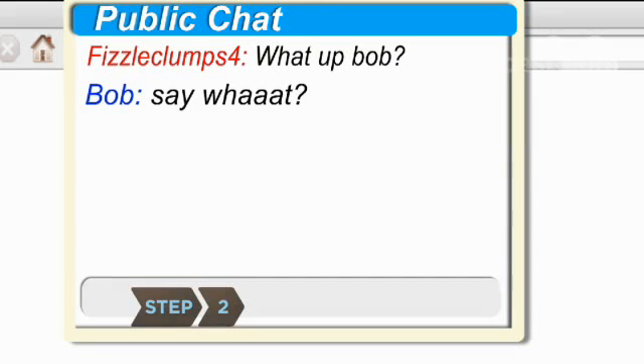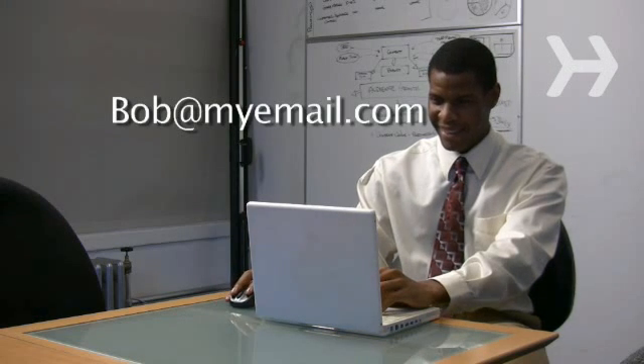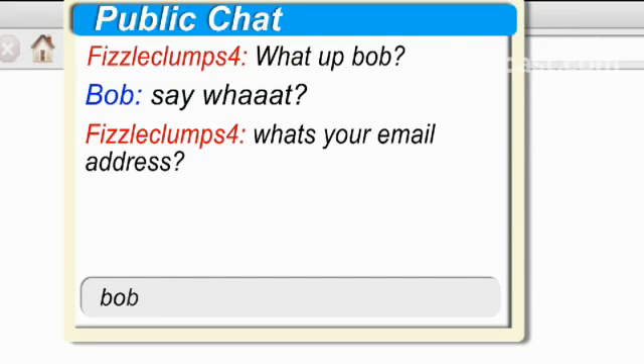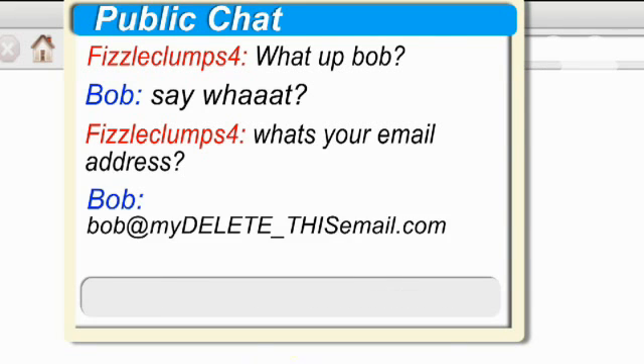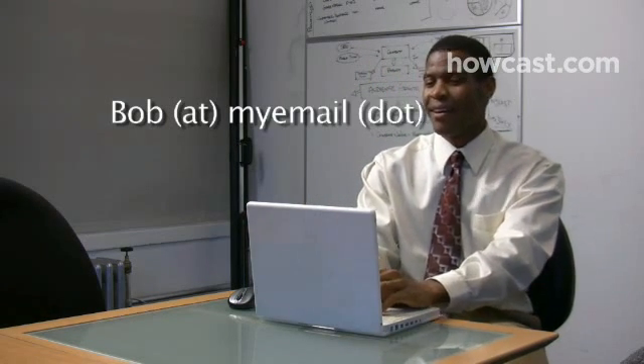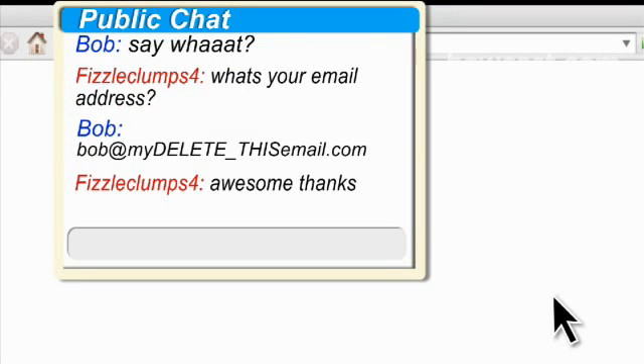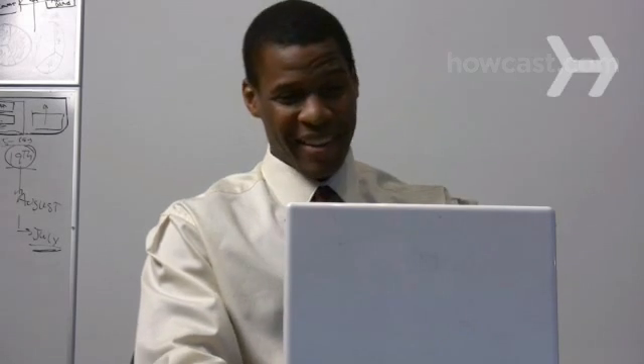Step 2. If you post your address online, add characters to it. For example, post 'bob at my email dot com' as 'bob at my delete underscore this email dot com' or 'bob space at space my email space dot space com.' Spam bots can't process the address, but the people you want to hear from will still know how to reach you.